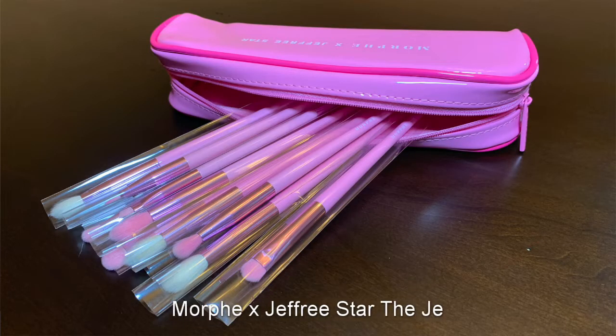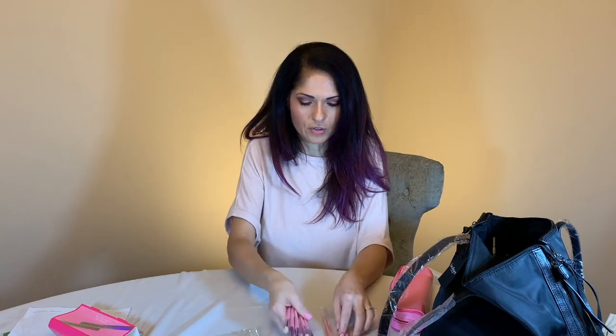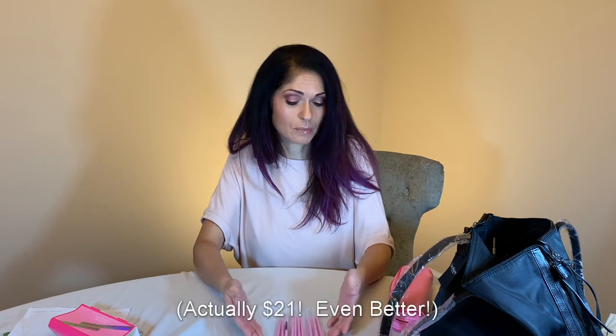As a side note, I got some stuff from Ulta as well and it arrived today — the Morphe Jeffree Star Eye Brush Collection. I'm always watching videos on how to do eye makeup and I feel like I have enough brushes, but I never do. A girl can never have enough brushes. It comes with ten brushes and I believe it was on sale for about $25, which is a bargain, because usually a brush like this costs between $12 and $30 depending on where you buy it.